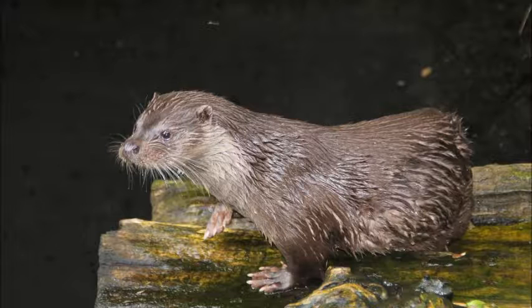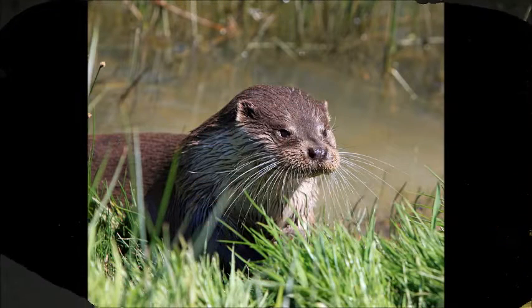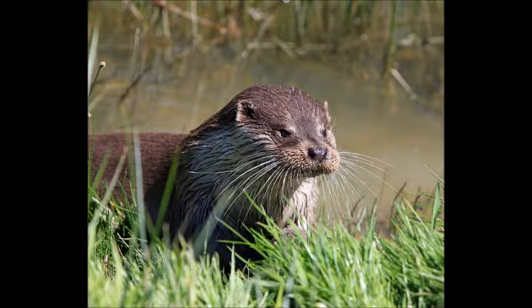Interesting. Sea otters have the thickest fur of any animal on Earth so far, because you don't know when any new species is born. Who is faster? Sea otters on land walk 5.5 miles per hour.